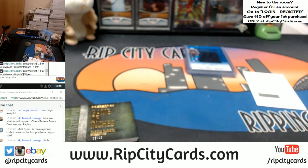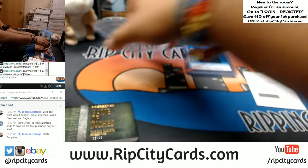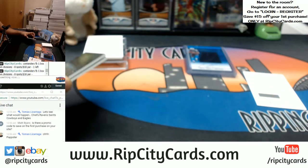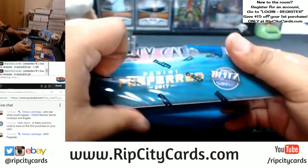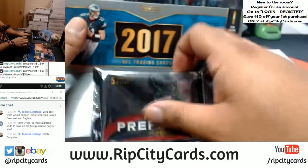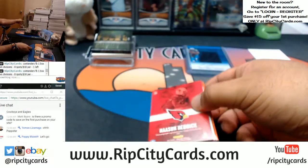What you have to do is go to ripcitycards.com, go to the top of the screen where it says login — top right of the screen — hit login, then click register, sign up, fill out all the information, and the code will get emailed to you. Anyone watching, you guys can save $15 on our website — just go to ripcitycards.com and register for an account. That code is only good for our website.